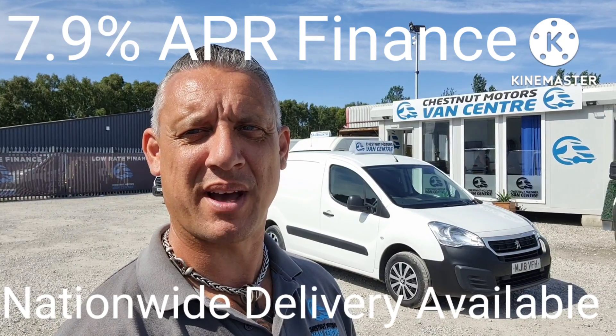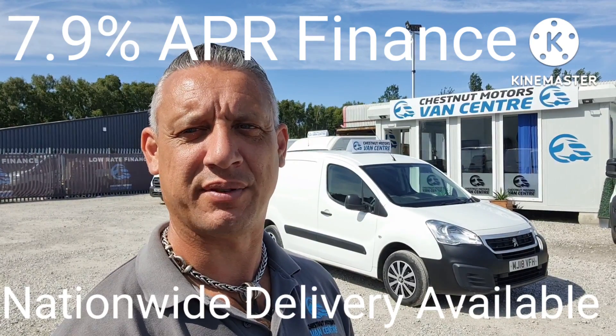So there you have it — 2018 Peugeot Partner. It's going to come to you with 12 months warranty, and a full service from ourselves too.